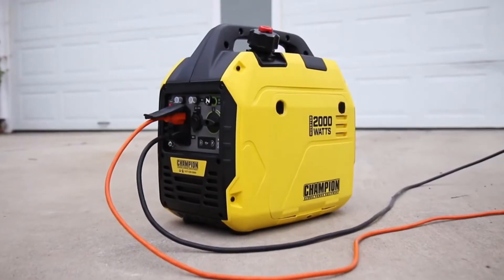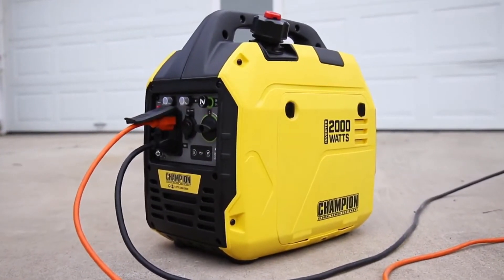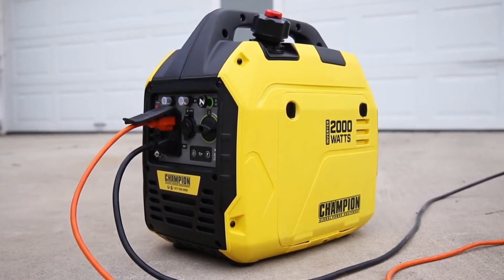Champion's 2000 Watt Ultra Light Portable Inverter — your perfect choice for quiet, clean power, wherever you need it.